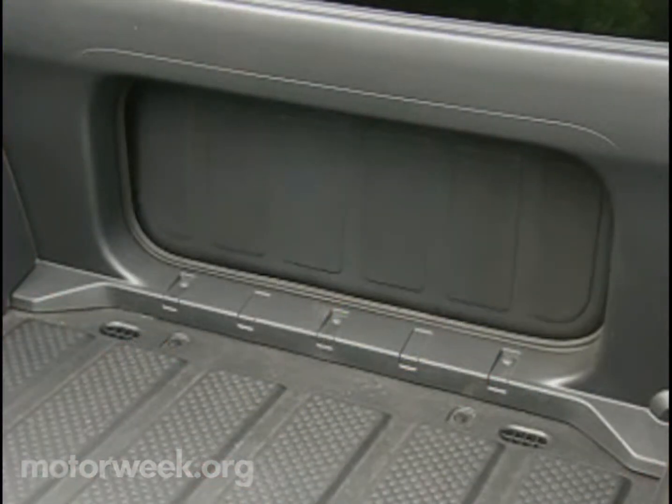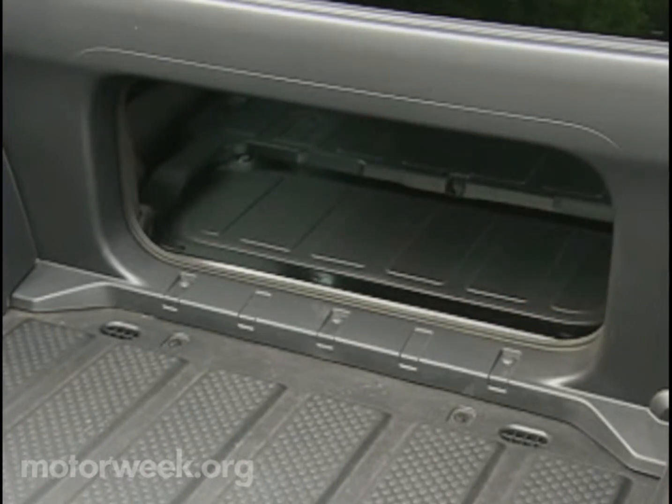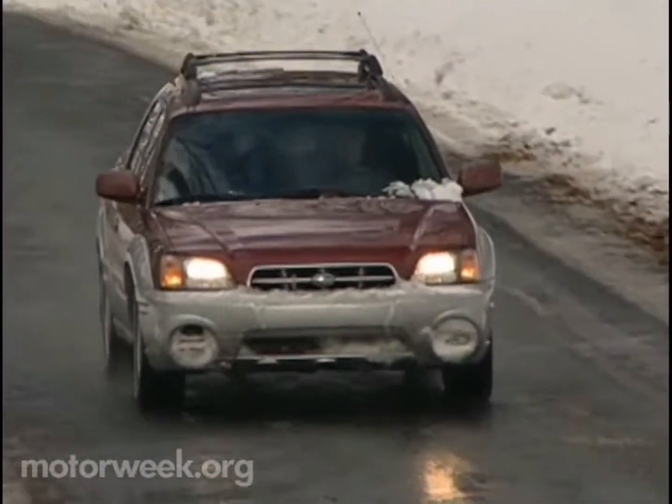The small rear cargo box and bed-to-interior pass-through door do come in handy for weekend trips to both Home Depot and to winter sports spots. But this is no replacement for a real truck.